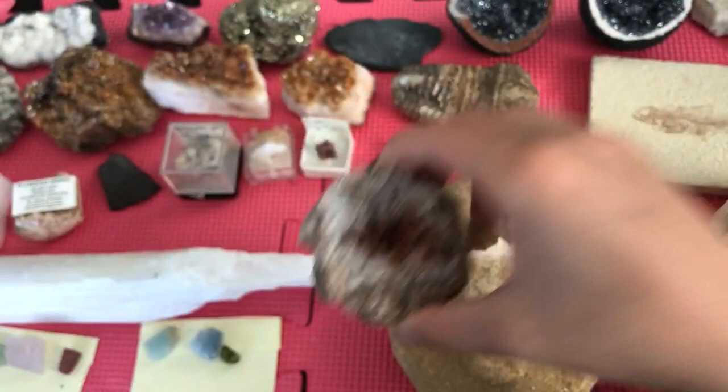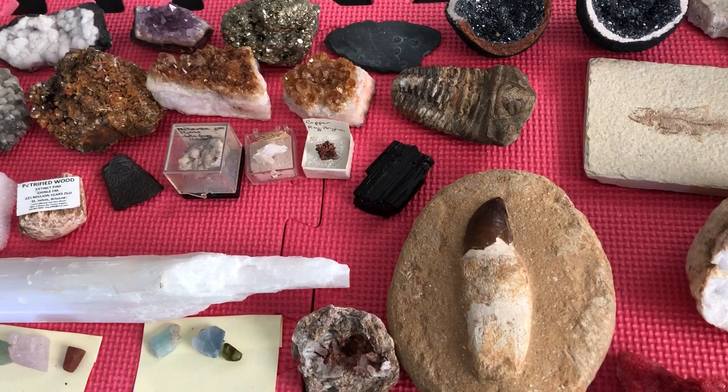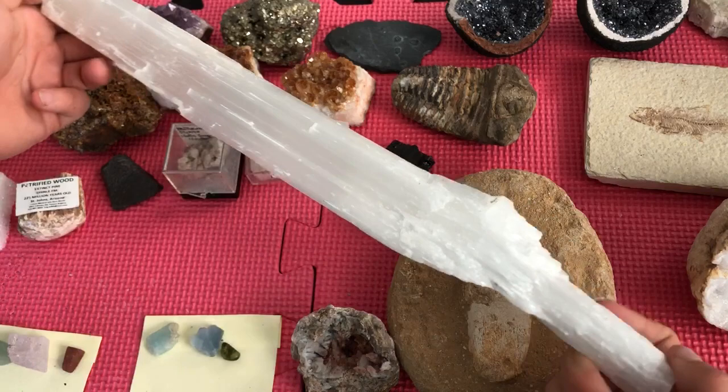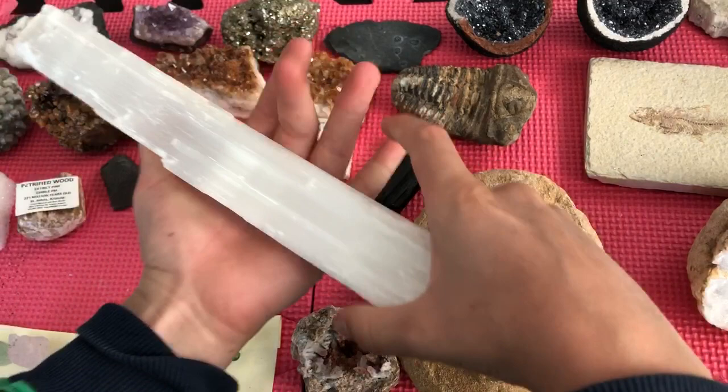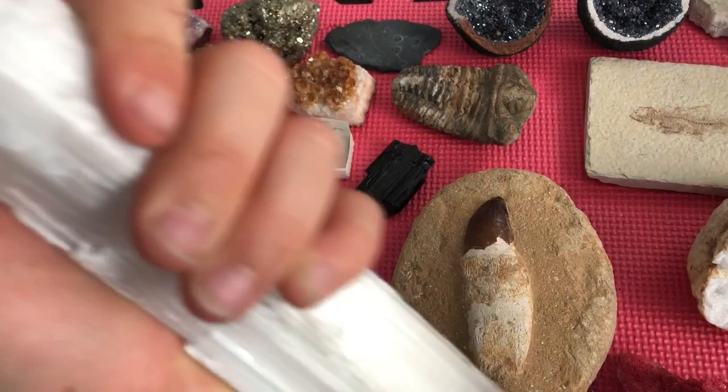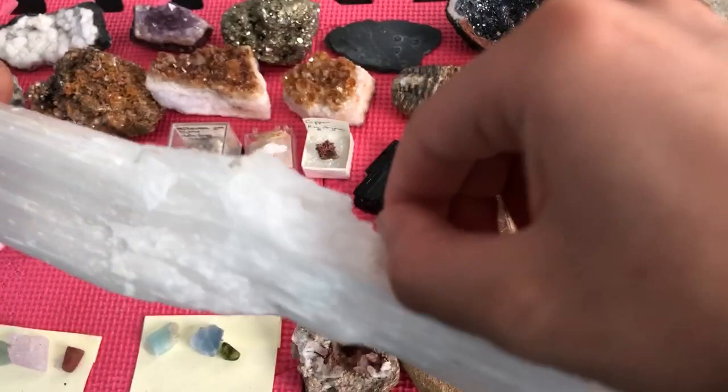Over here is a selenite crystal — it doesn't even fit on my screen. Here's my hand, and here's the selenite crystal. It's big. I could just scratch right across it, so that's proof that it's really soft. You could chip off some pieces from here, but I won't. This was from Tucson Mineral and Gem World.